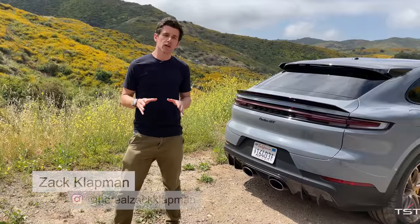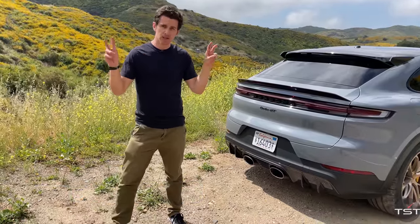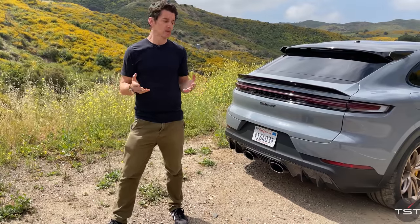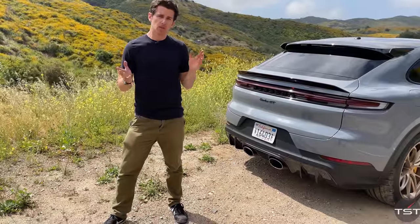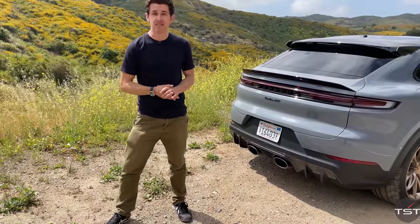It will do 189 miles per hour, which Porsche says is its top track speed, but there's no GPS limitation on this car. Now, if we had a runway, I would test this out to see if it would actually stop at 189 mph. But we don't, because today we're in the mountains — so instead, we're going to test this.